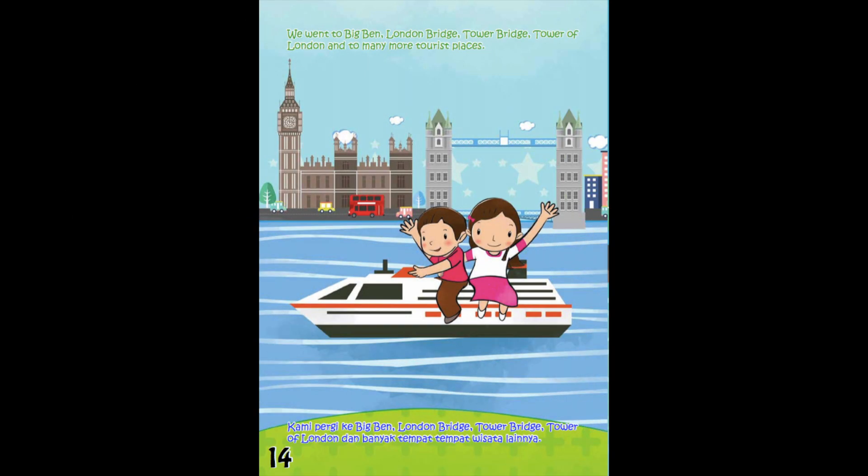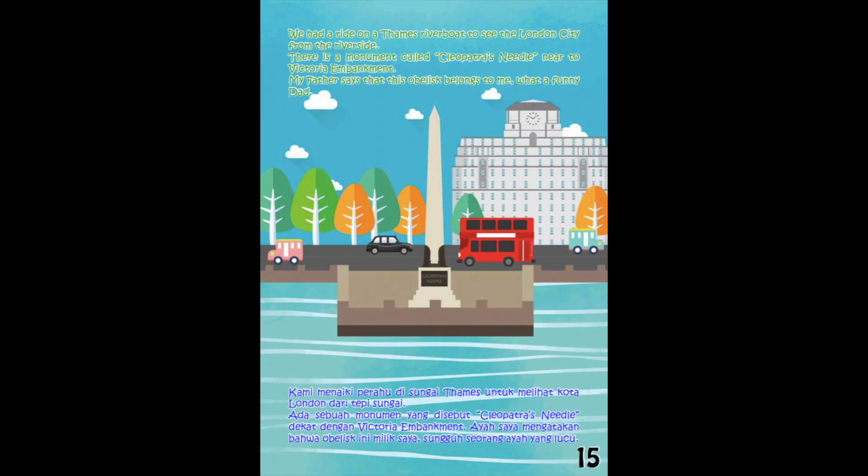We went to Big Ben, London Bridge, Tower Bridge, Tower of London, and many more tourist places. We had a ride on a Thames riverboat to see London City from the riverside. There is a monument called Cleopatra's Needle, near Victoria Embankment. My father says that this obelisk belongs to me. What a funny dad!